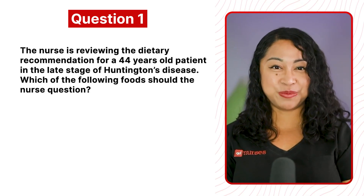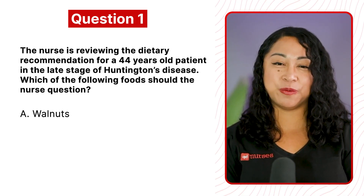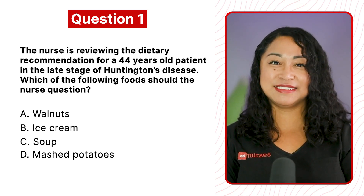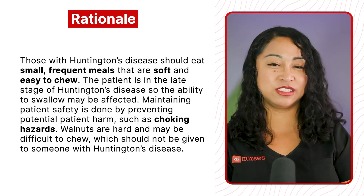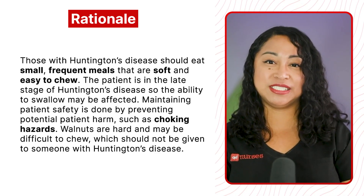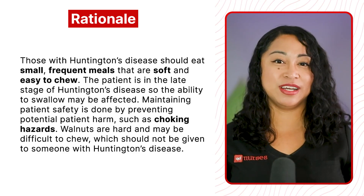Question 1: The nurse is reviewing the dietary recommendation for a 44-year-old patient in the late stage of Huntington's disease. Which of the following foods should the nurse question? A. Walnuts, B. Ice cream, C. Soup, or D. Mashed potato. The correct answer is A, Walnuts. Rationale: those with Huntington's disease should eat small frequent meals that are soft and easy to chew. The patient is in the late stage, so the ability to swallow may be affected. Walnuts are hard and may be difficult to chew, posing a choking hazard.